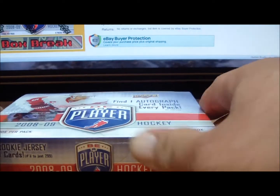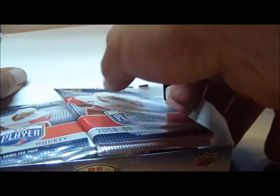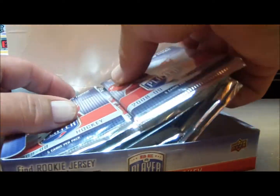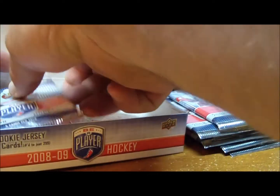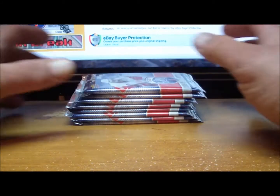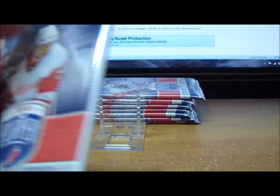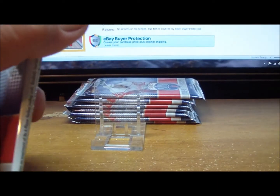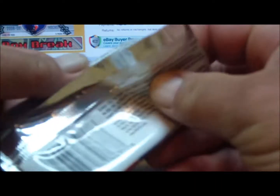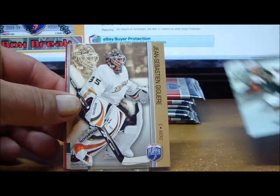We've had some nice pulls come out of these boxes. No triple autos yet — that's one per case and we haven't seen one. We've had two Be A Player rookie parallel cards numbered to 10, a Be A Player signature numbered to 15, and a couple of boxes where there were two Be A Player rookies to 99. Let's see what this box brings us.